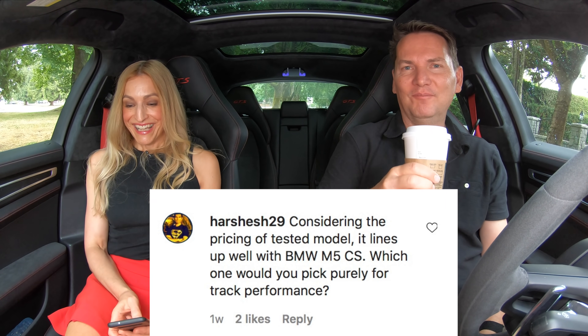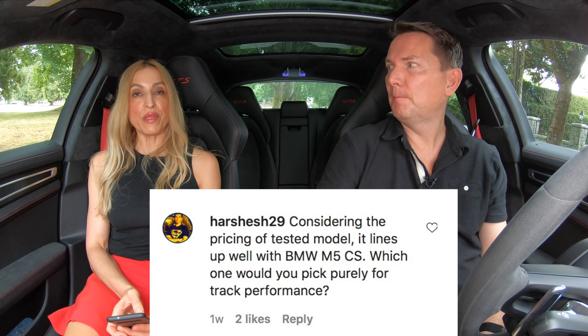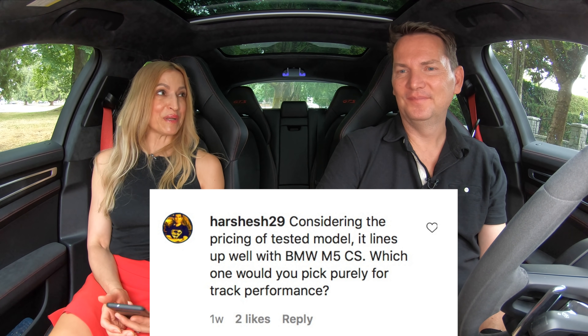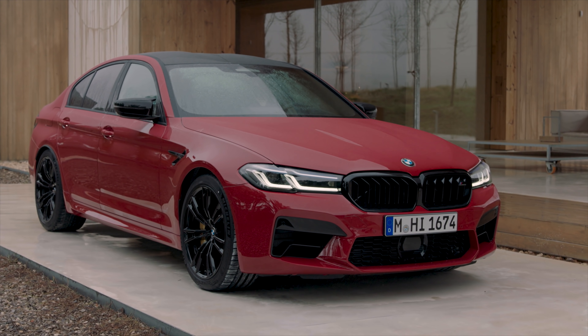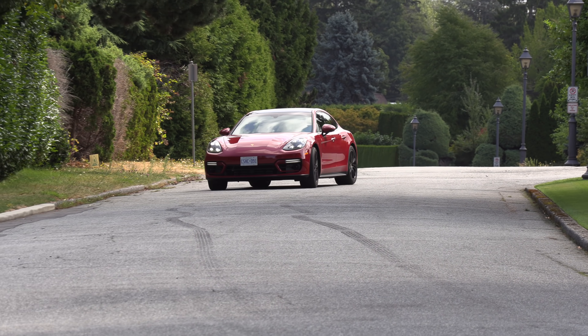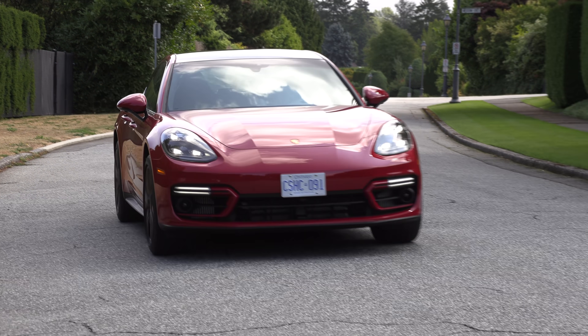Time now for Questions, Coffee, and Cars — your questions from Instagram. Considering the price of the tested model, it lines up well with the BMW M5 Competition. Which one would you pick purely for track performance? I would pick the M5 Competition because it has 617 horsepower, but I would pick the Panamera for everyday driving because I prefer the exterior, interior, performance, and the badge.